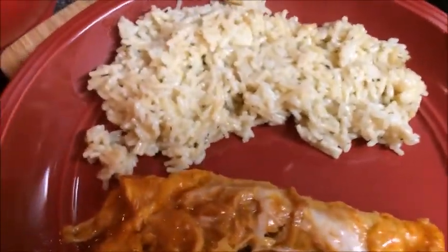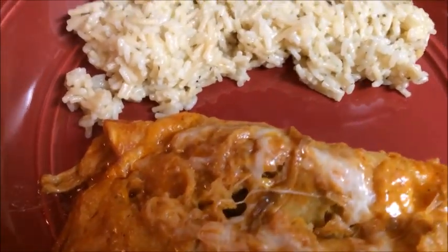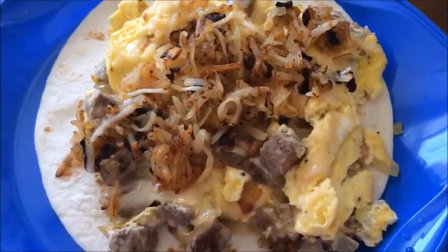Tonight we're just having some butter and herb rice and pork enchilada. This is the start of spring break.